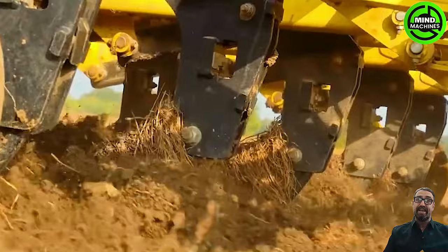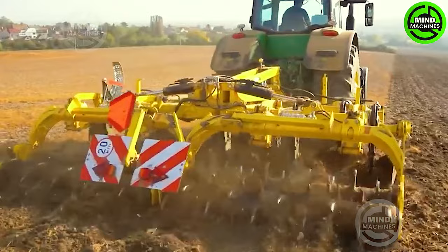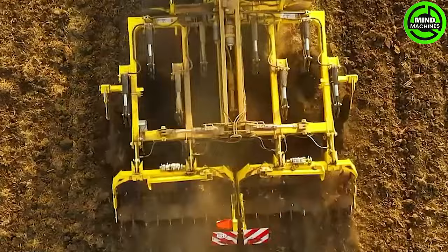This machine revolutionizes soil cultivation by digging up to 65 cm deep, equipped with two rows of cutting discs strategically positioned behind rear tooth rollers.